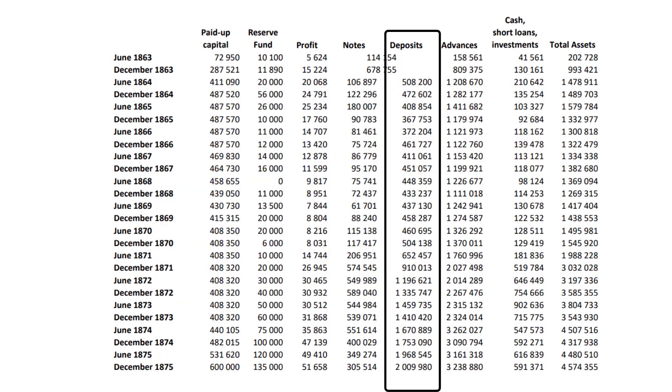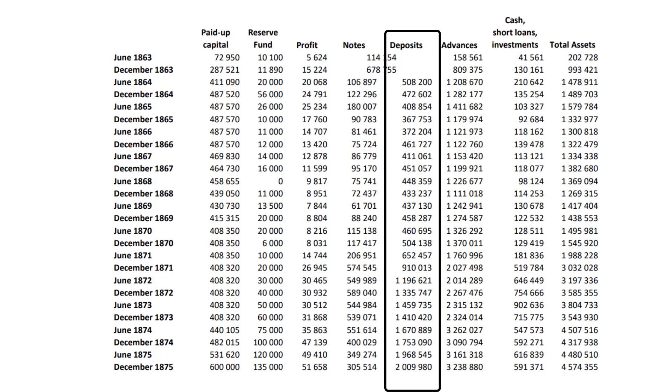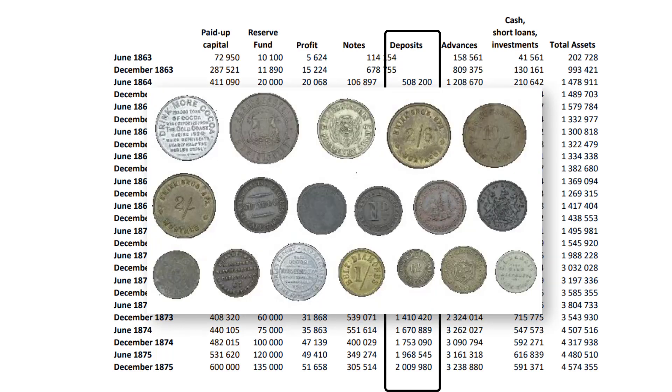Britain declared British silver coinage as legal tender in the Cape in 1825, minted in London. However, the coins in circulation in the Cape also included Spanish, Dutch, Indian and French coins. The coins traded according to the value of their gold and silver content, irrespective of origin. With so many foreign ships anchoring at the Cape, it is easy to understand the variety of coins that was used.